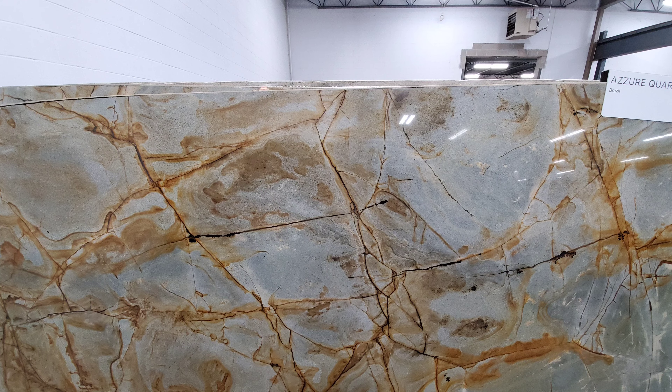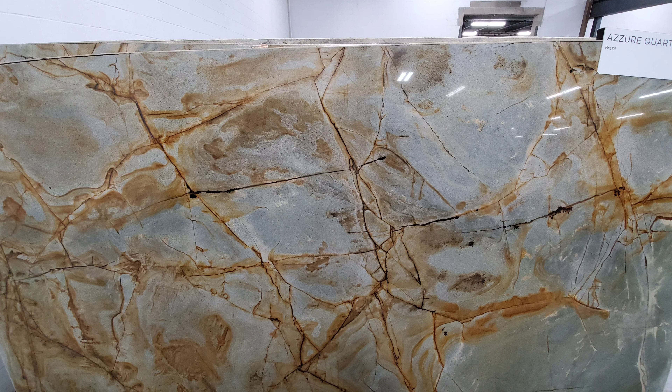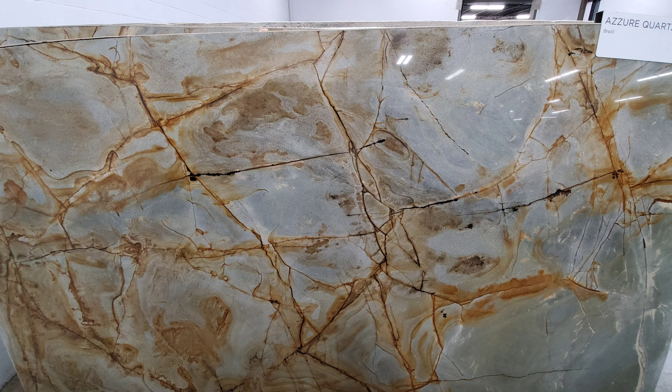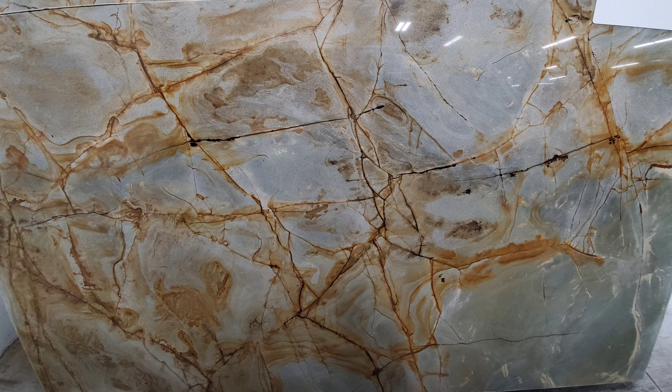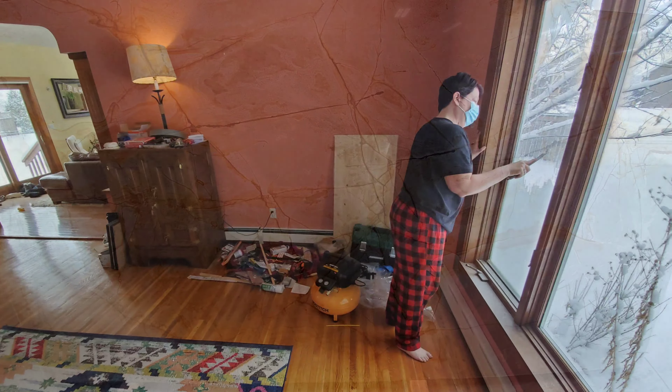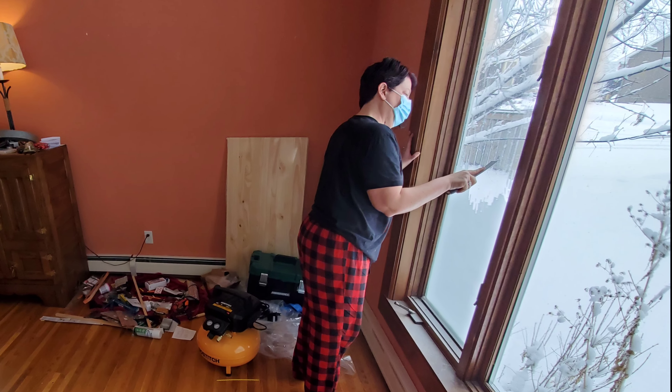This was the first piece I eyed up when we walked in the door. We looked at every slab in the warehouse that day, and at the end, we came back to this one — our new countertop. It was pretty easy up until this point, but now it was time to work.